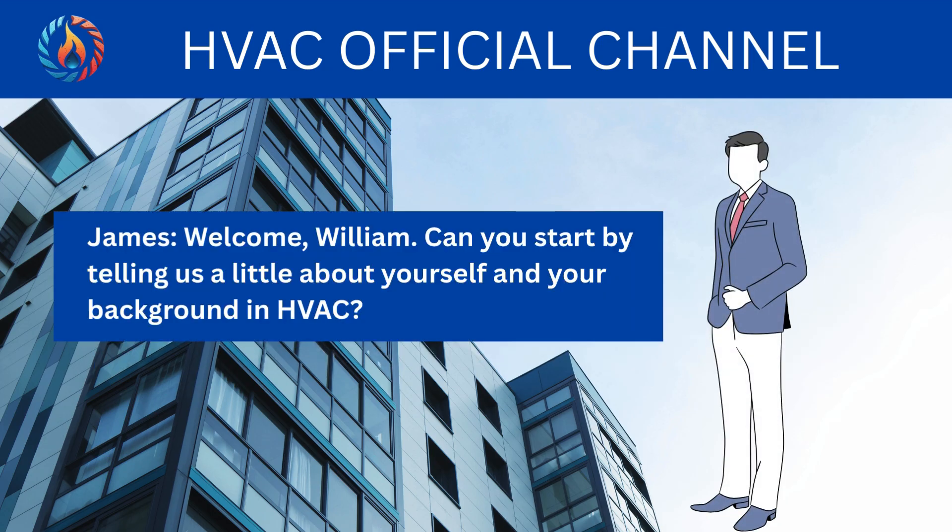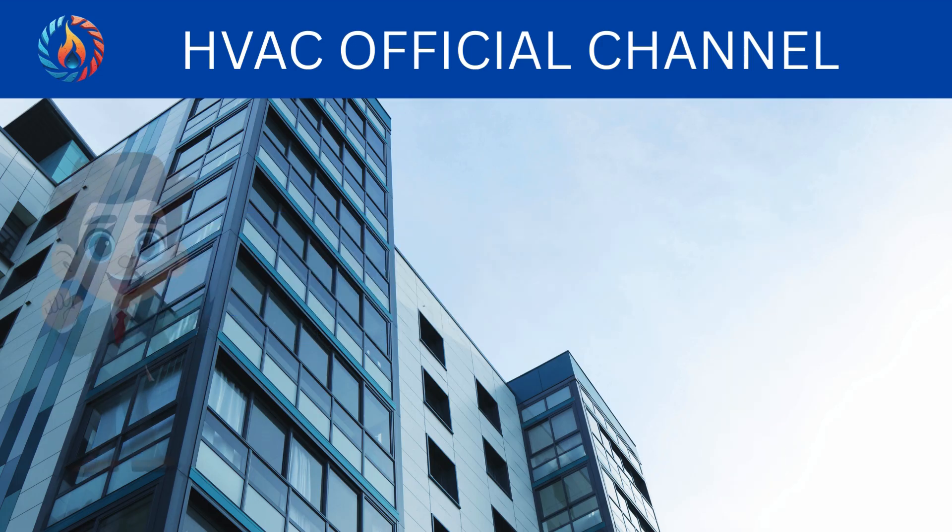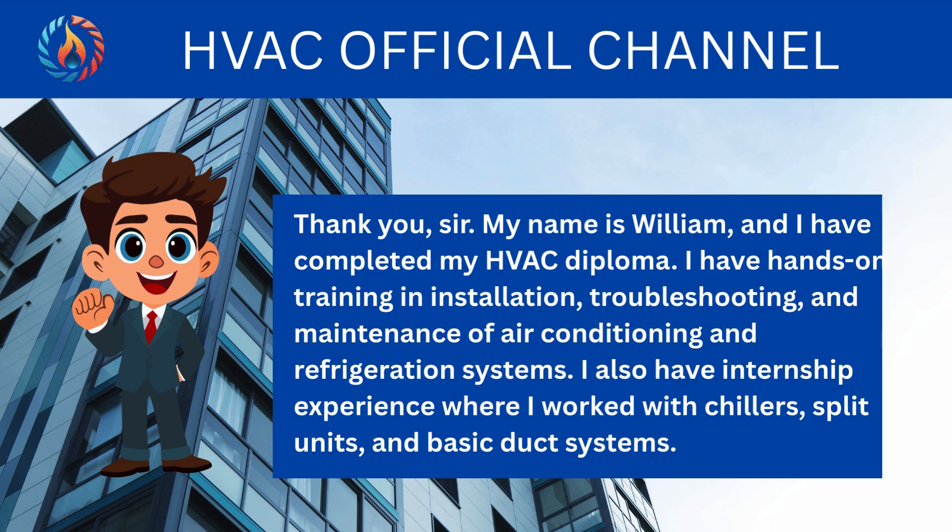Welcome, William. Can you start by telling us a little about yourself and your background in HVAC? Thank you, sir. My name is William and I have completed my HVAC diploma. I have hands-on training in installation, troubleshooting and maintenance of air conditioning and refrigeration systems. I also have internship experience where I worked with chillers, split units and basic duct systems.